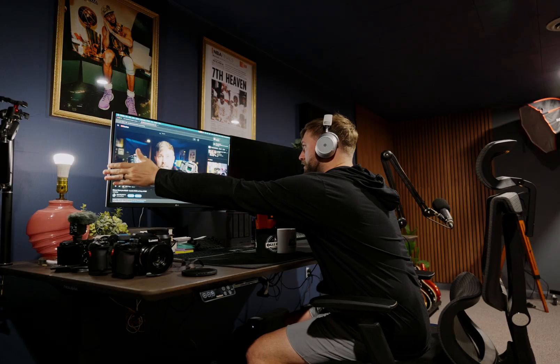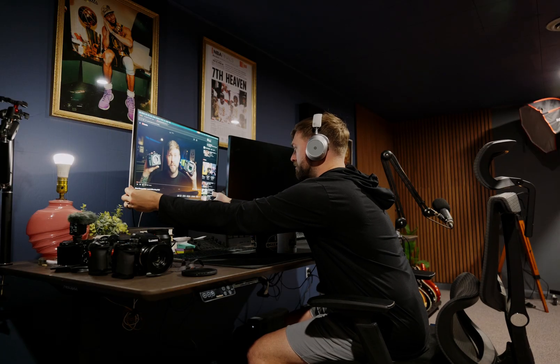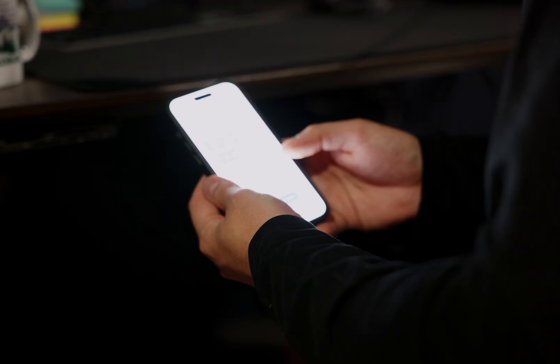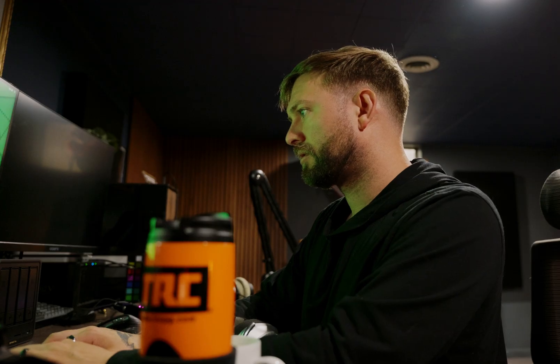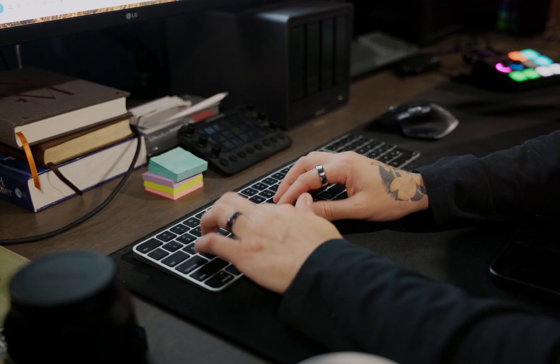We might have a little problem. When I plug in this cable, Bluetooth gets disconnected, so I can't track a focus session. For me to actually edit and have that be part of the tracked session, I have to edit with Bluetooth. So I'm just going to listen to music and still work on my computer, but track a focus session.